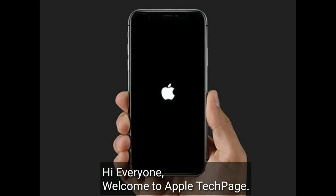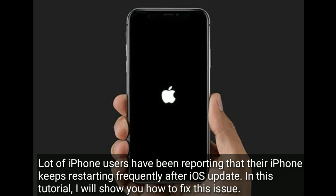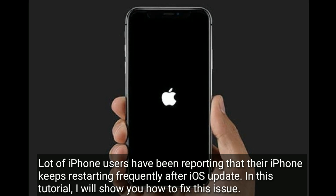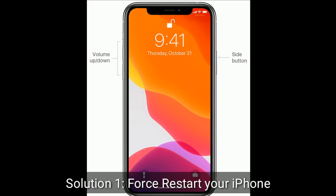Hi everyone, welcome to Apple Tech Page. A lot of iPhone users have been reporting that their iPhone keeps restarting frequently after an iOS update. In this tutorial, I will show you how to fix this issue. Solution 1: force restart your iPhone.